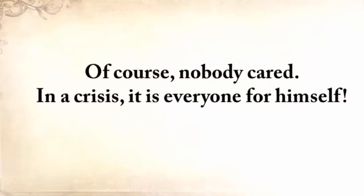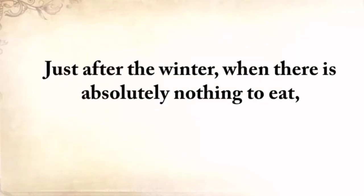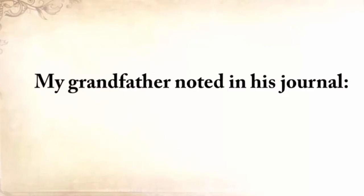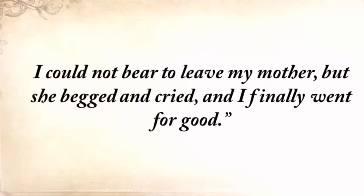In a crisis, it's everyone for himself, although in many cases families did still remain families. But just after the winter, when there was absolutely nothing to eat, my grandfather, together with his mother, went to the nearest town where the government had established a soup kitchen. Unfortunately, the 25-mile journey was too much for his mother. After just five miles, she couldn't walk anymore. My grandfather noted in his journal: 'Mother said, save yourself, run to town. I turned back twice. I could not bear to leave my mother, but she begged and cried, and I finally went for good.'